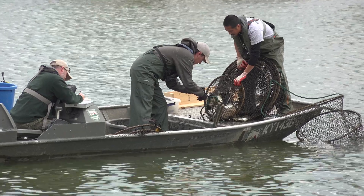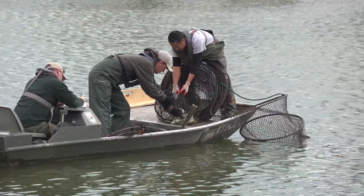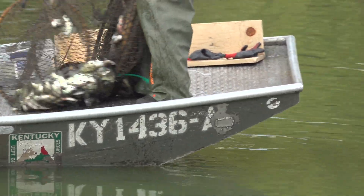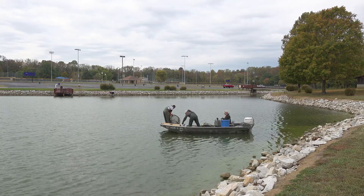The big thing we're looking for is to make sure we're not catching way too many fish that are all skinny, which would indicate we're overstocking or anglers aren't harvesting. We didn't see that today. We'll continue with the stocking rates. We had a kind of a bad year at the hatchery this year where the fish were a little bit smaller and numbers were down, so we're hoping to get that back on track.